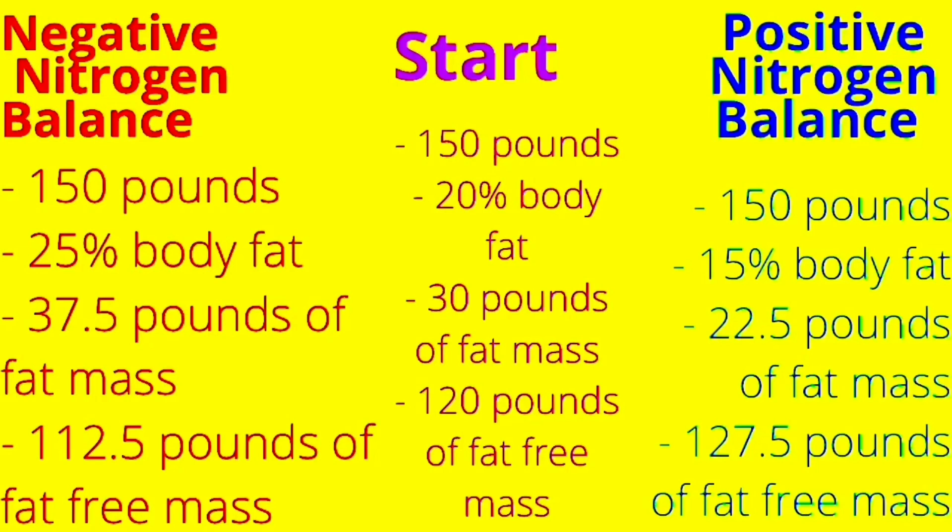Just a quick recap: we stayed at 150 pounds, so that means we were eating at calorie maintenance because we stayed at that weight. But we still lost fat mass and we still gained lean mass or fat-free mass. This also shows that you can gain muscle and lose fat at the same time.